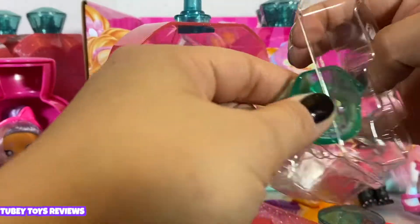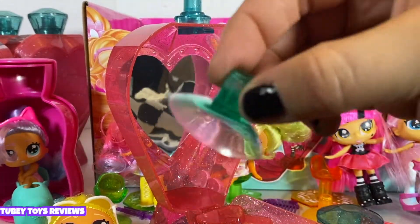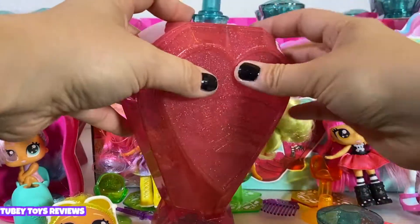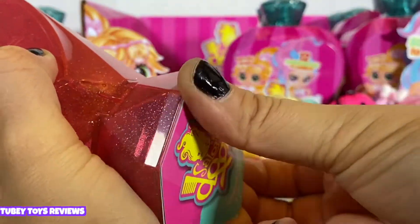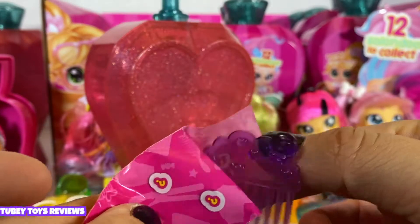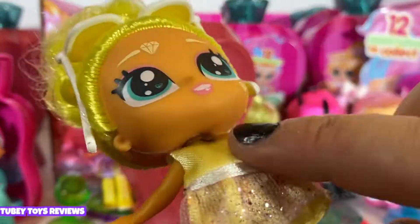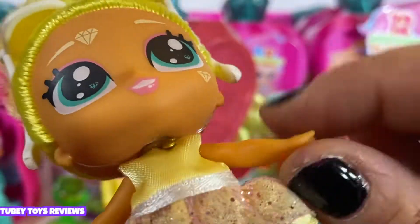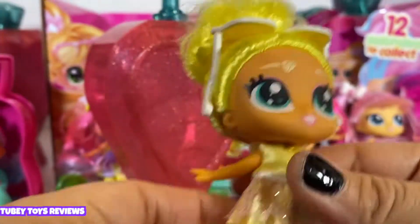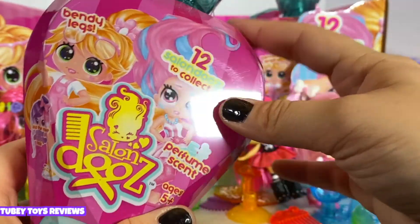Look at this drop-waist dress — so adorable! I feel like this doll was made for me. She has a nice teal-green seat and suction cup. Her accessory is a purple comb with a lollipop and hearts. She even has a little necklace that can be removed, but I'm just going to keep everything intact. She smells divine — let's open up number seven.